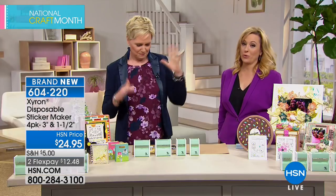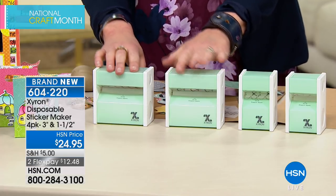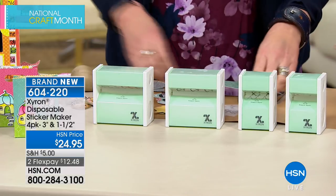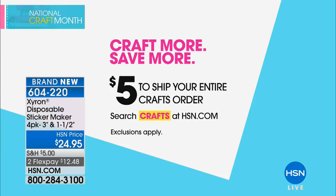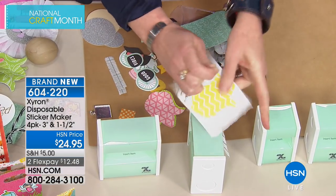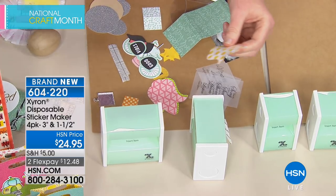The three-inch Xyron sticker makers retail for $13 or more each — just those two would cost $26 or more. You're getting all four for $24.95, less than the price of just the two larger machines. Don't forget five-dollar shipping covers your entire crafting order, so getting a couple of sets is a smart buy. The sticker makers turn anything into a sticker by applying edge-to-edge adhesive to the back.